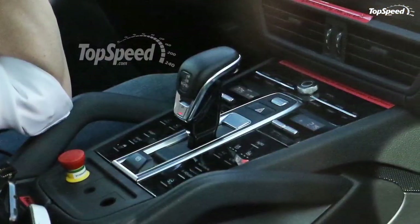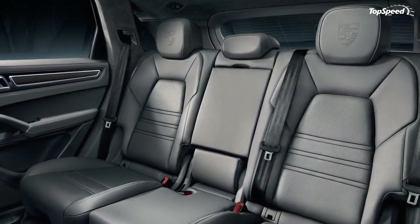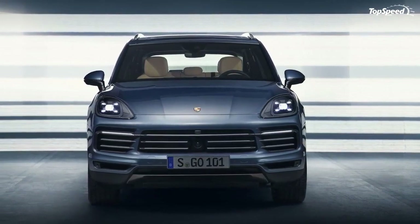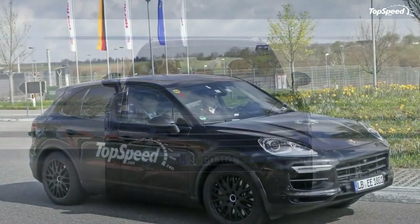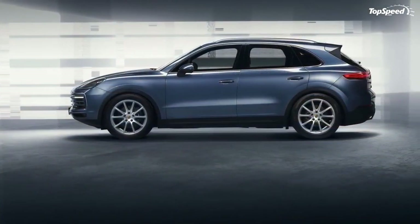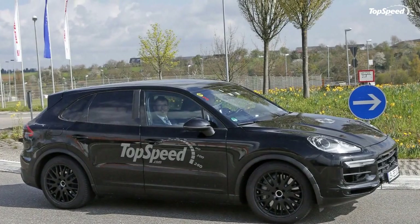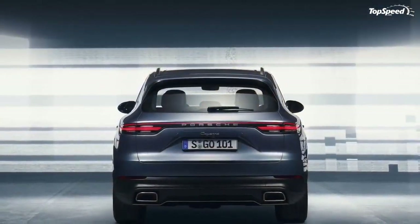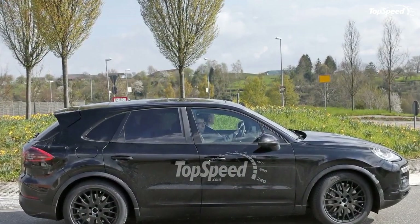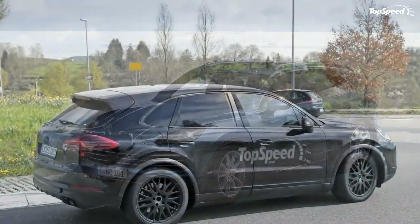The base model gets a 3.0-liter turbocharged V6 that delivers 340 horsepower at 5,300 RPM and 331 pound-feet of torque at an impressively low 1,340 RPM. The Cayenne S, on the other hand, gets a bit more go-juice thanks to the 2.9-liter biturbo V6 that pumps out 440 ponies at 5,700 RPM and 405 pound-feet at 1,800 RPM.